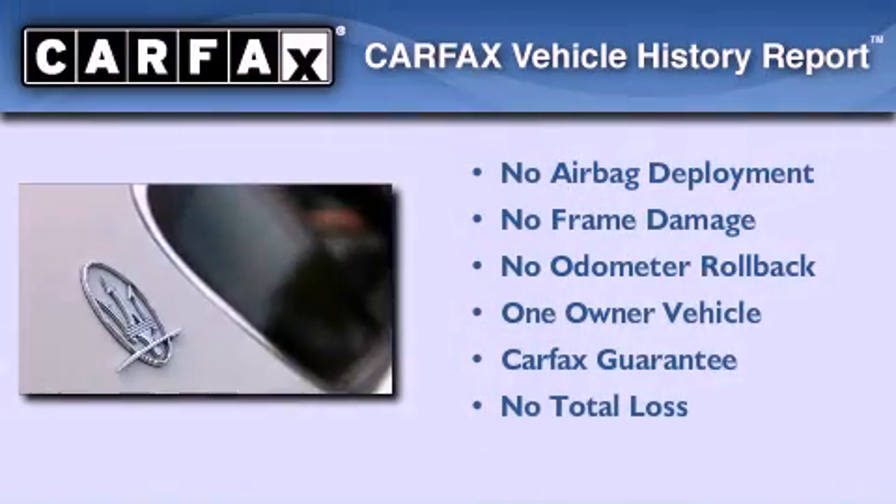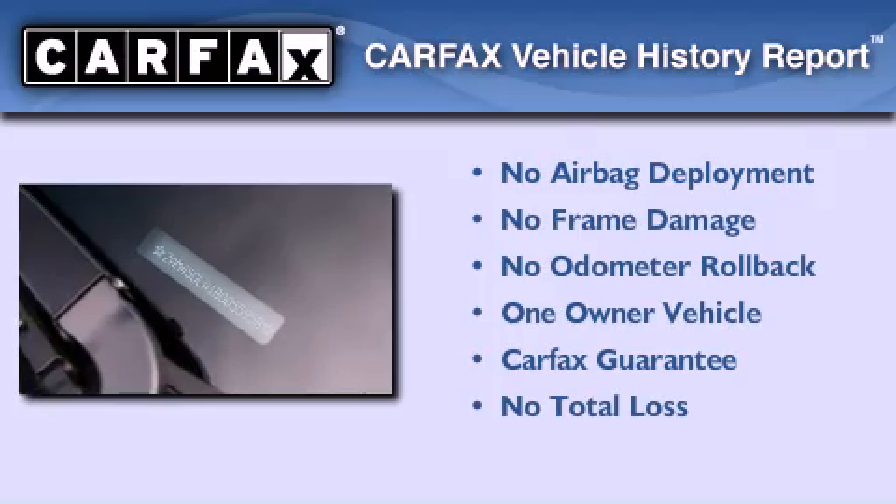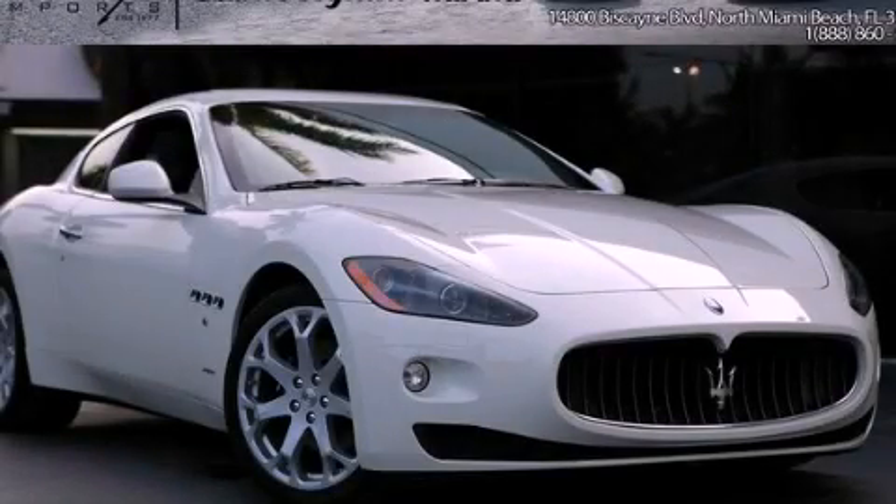This Maserati has had only one owner and it qualifies for the Carfax buyback guarantee. Call now to find out how you can own this breathtaking vehicle.